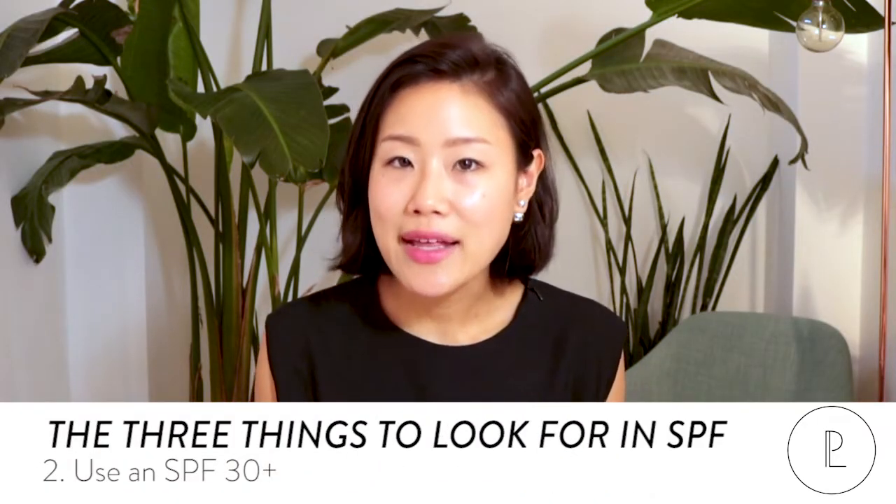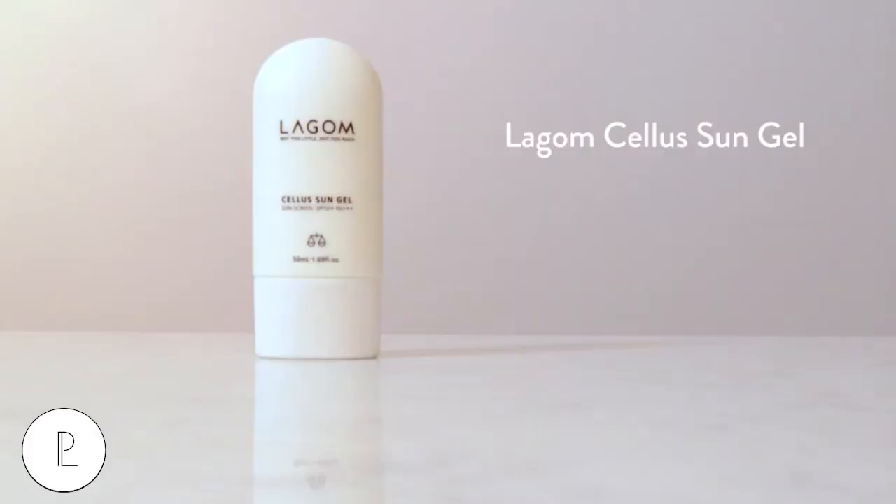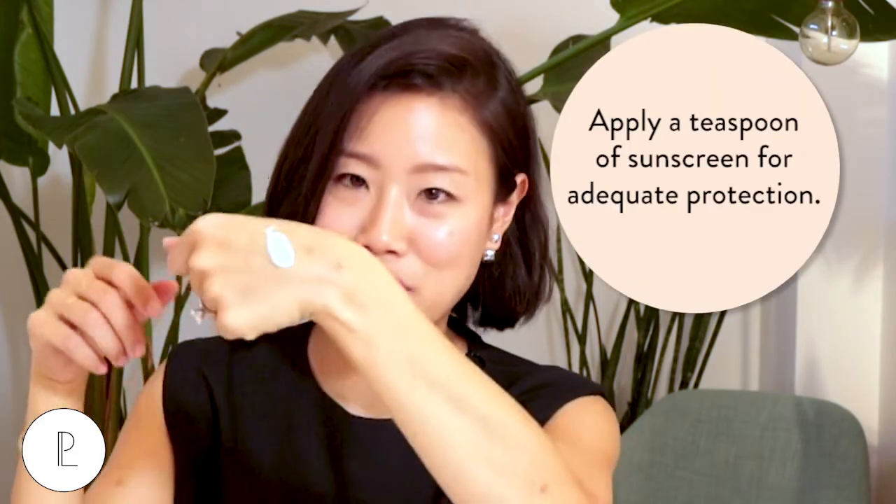Number two, we highly recommend using an SPF of over 30. Many dermatologists recommend at least SPF 30 for daily wear. I love this Lagom sun gel, which is SPF 50, because it doesn't feel heavy at all. I'll show you how much to apply — you should really be applying sort of like a teaspoon to a teaspoon and a half. It looks like a lot, but that is what's recommended for your whole face.